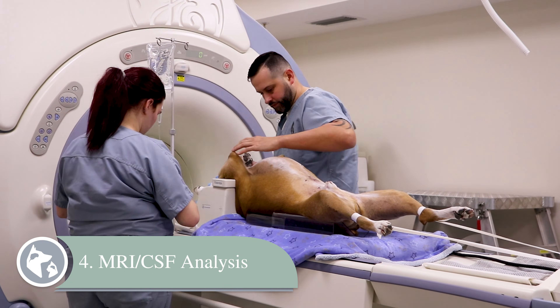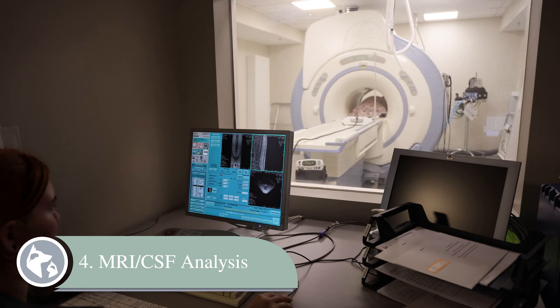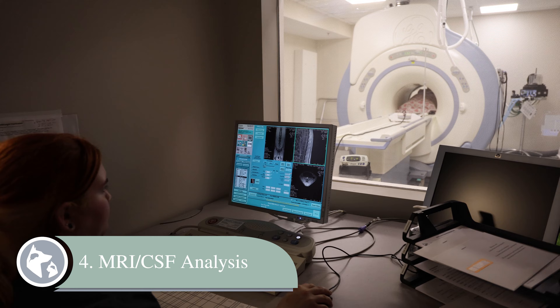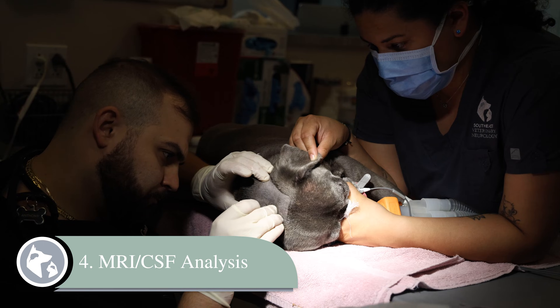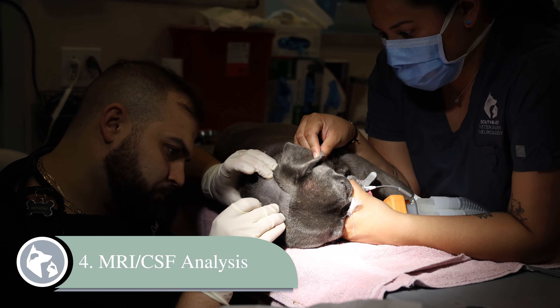Then we get into tests. An MRI gives us a picture of the spinal cord and tells us if there's a different cause, such as a tumor or a slipped disc. But usually in dogs with degenerative myelopathy, the MRI is normal, or there might be a small slipped disc that isn't large enough to explain the signs. Sometimes a spinal fluid analysis is also performed.